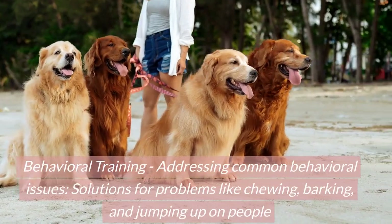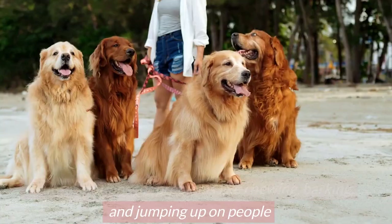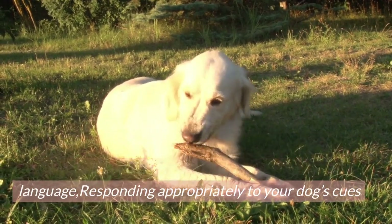Behavioral training: addressing common behavioral issues. Solutions for problems like chewing, barking, and jumping up on people. Understanding your golden retriever's cues — learning to read your dog's body language and responding appropriately to your dog's cues.